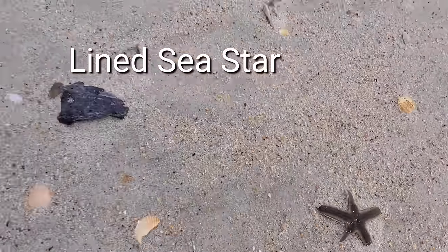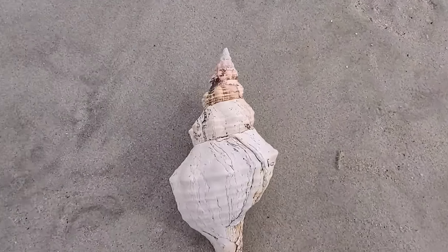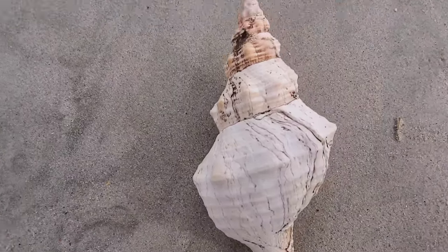Let's go see what happened here. This starfish looks like it's in pieces. And what do we have here — oh, look at this horse conch!